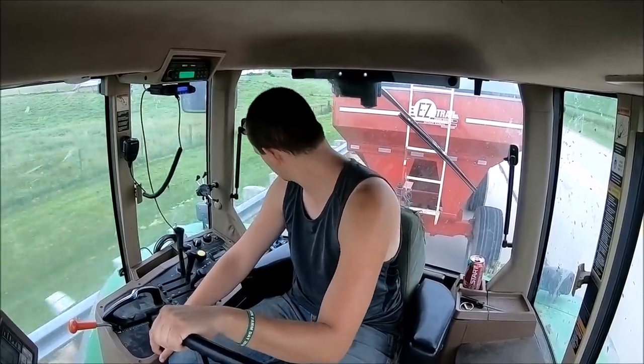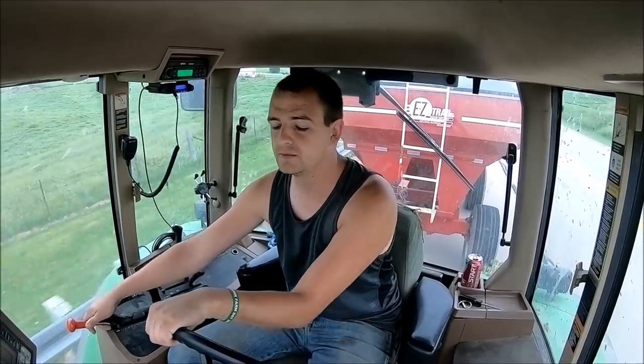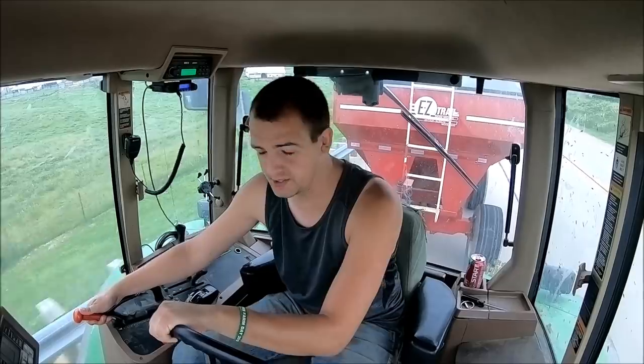I'll be glad when we're done moving corn for this year. Next year I'd like to sell the majority of it in April — at least that's the plan. Which, how plans typically go on the farm, if I want to sell it in April, we'll probably be moving it in August.